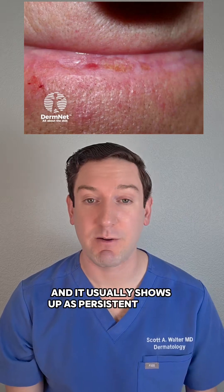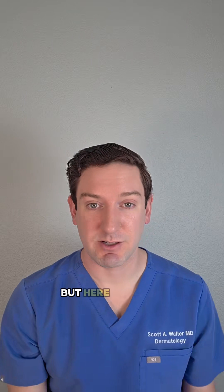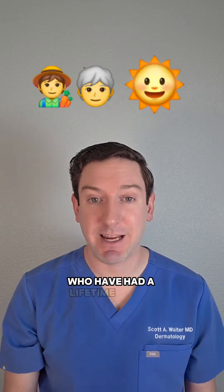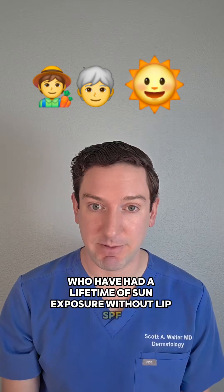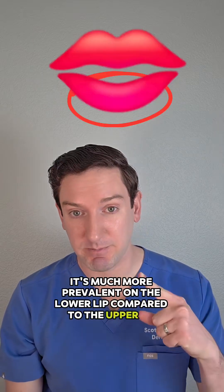It usually shows up as persistent rough dry patches that never heal. It can be difficult to diagnose, but here are some clues. Number one, it's more common in older individuals who have had a lifetime of sun exposure without lip SPF. Number two, it's much more prevalent on the lower lip compared to the upper lip.